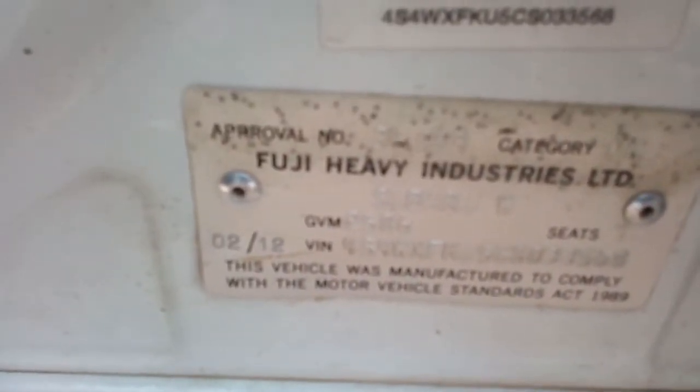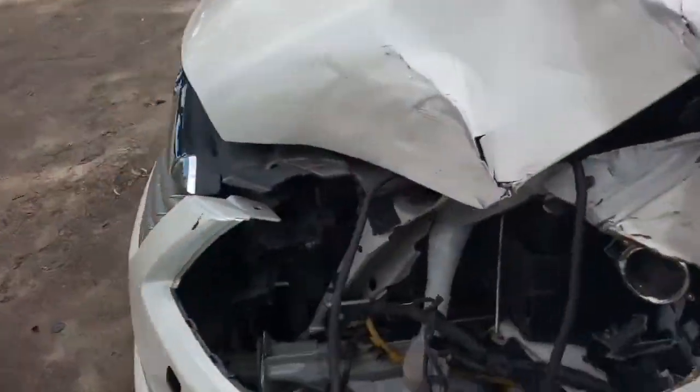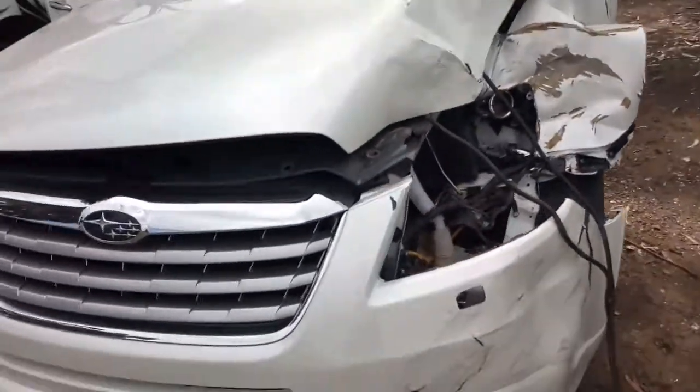Very cheap roll. A little bit of damage there — take the headlight out.